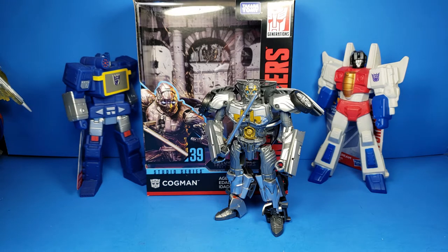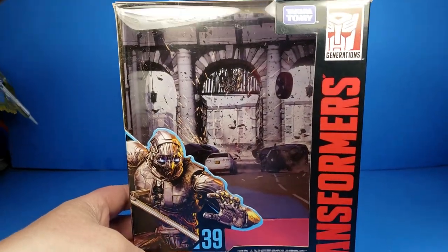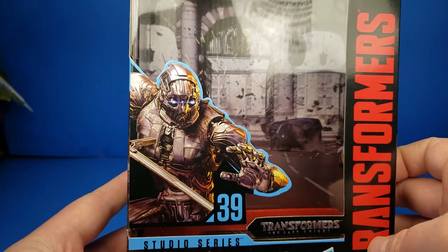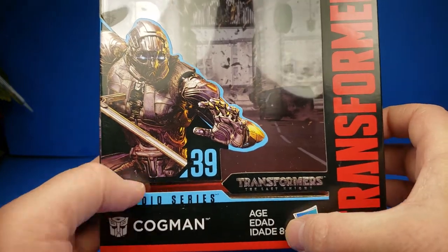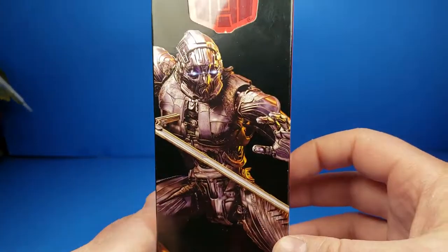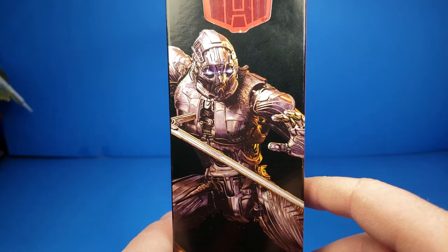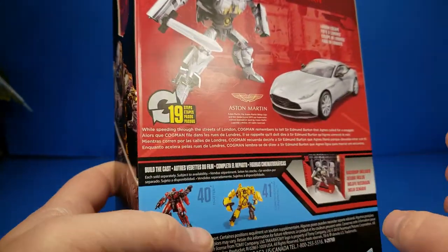This is from The Last Knight, and we'll check out the packaging really quickly. It is by Hasbro as well as Takara Tomy, Transformers Generations. You can see Cogman there in CGI. Number 39 Studio Series Transformers The Last Knight. Ages 8 and up, Autobot Cogman. The side has a close-up of his head sculpt. The other side has a full image of his CGI headmaster mode, with the Autobot symbol as well as an authentic Transformers symbol.